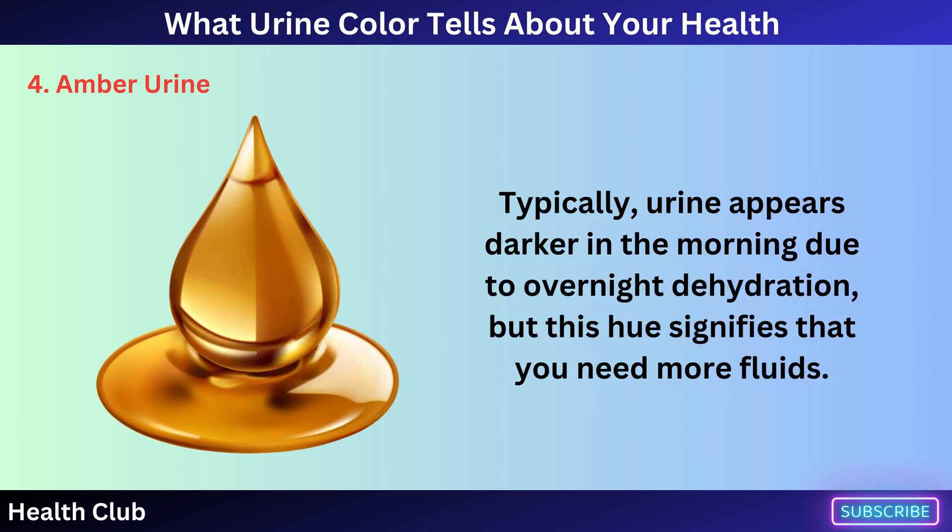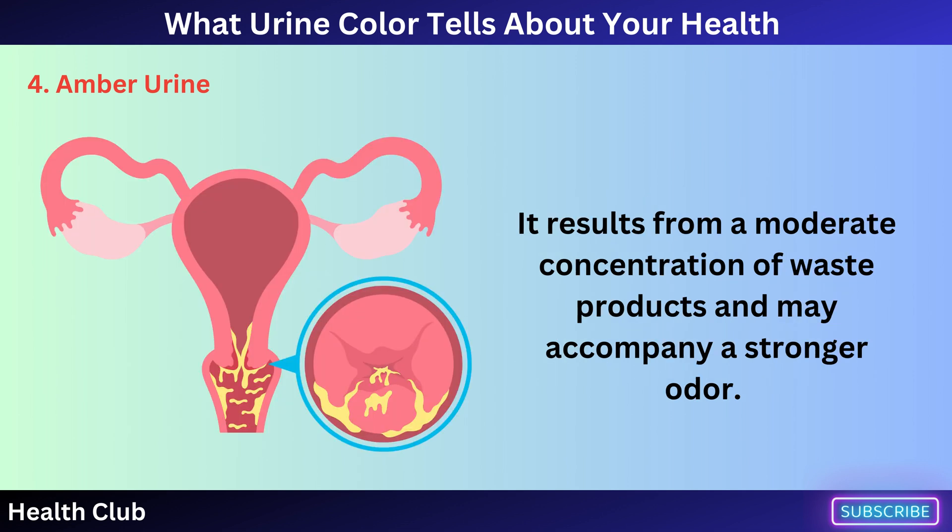Typically, urine appears darker in the morning due to overnight dehydration, but this hue signifies that you need more fluids. It results from a moderate concentration of waste products and may accompany a stronger odor.